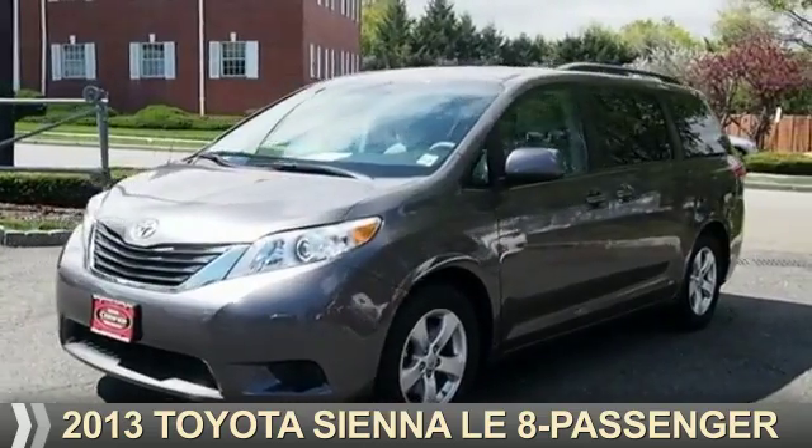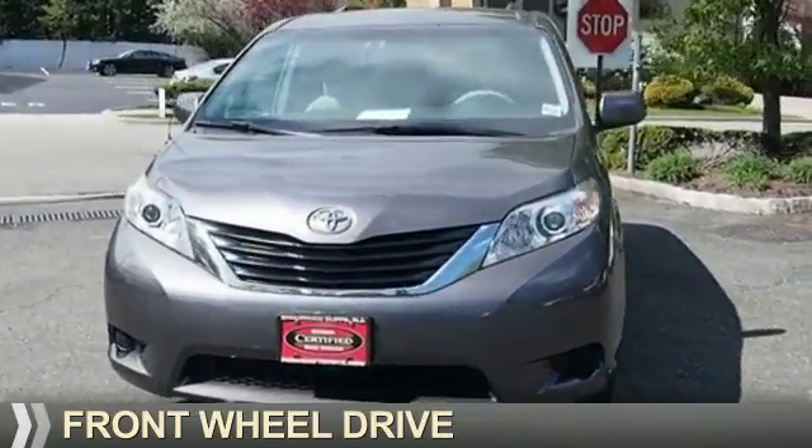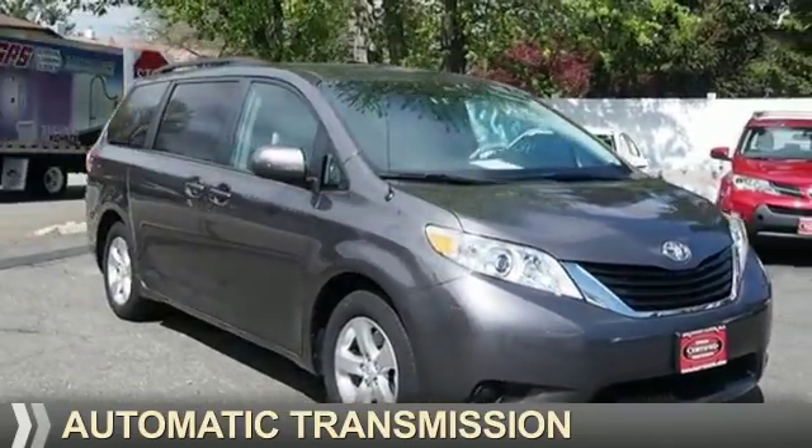Presenting the 2013 Toyota Sienna. It's powered by front-wheel drive, a 3.5-liter six-cylinder engine, and an automatic transmission.